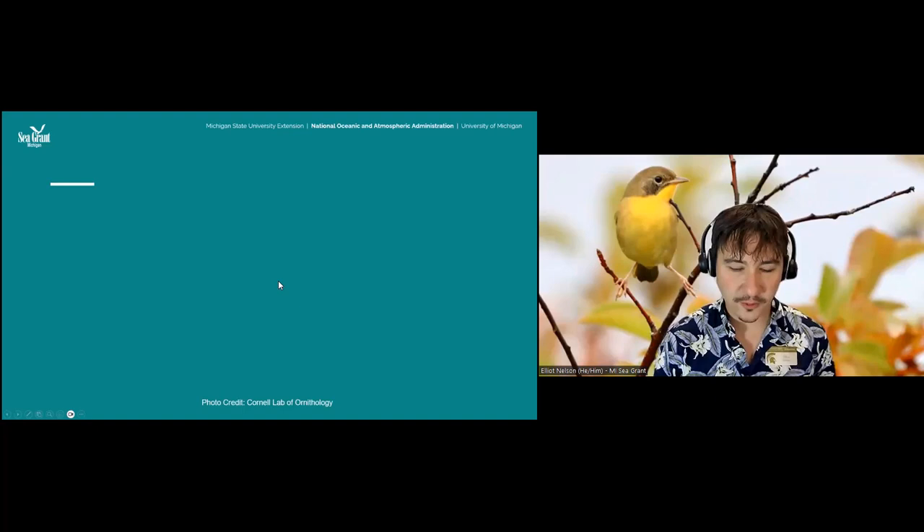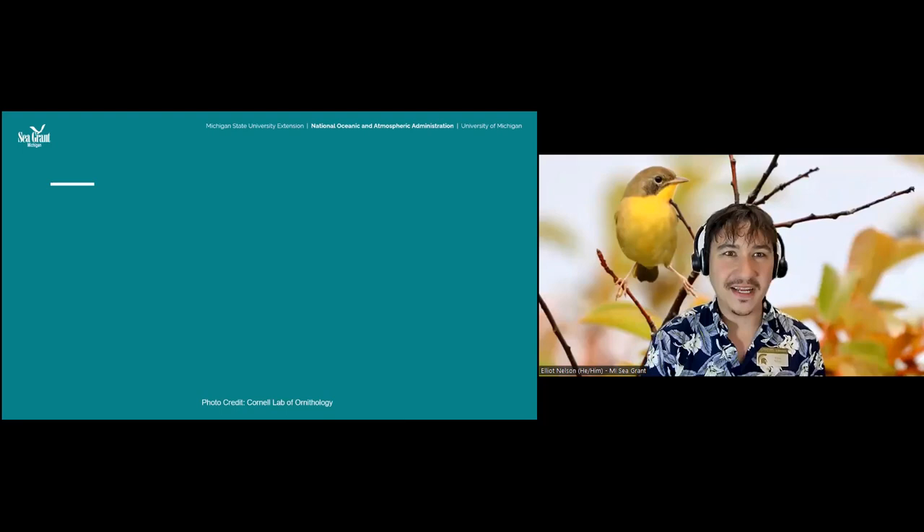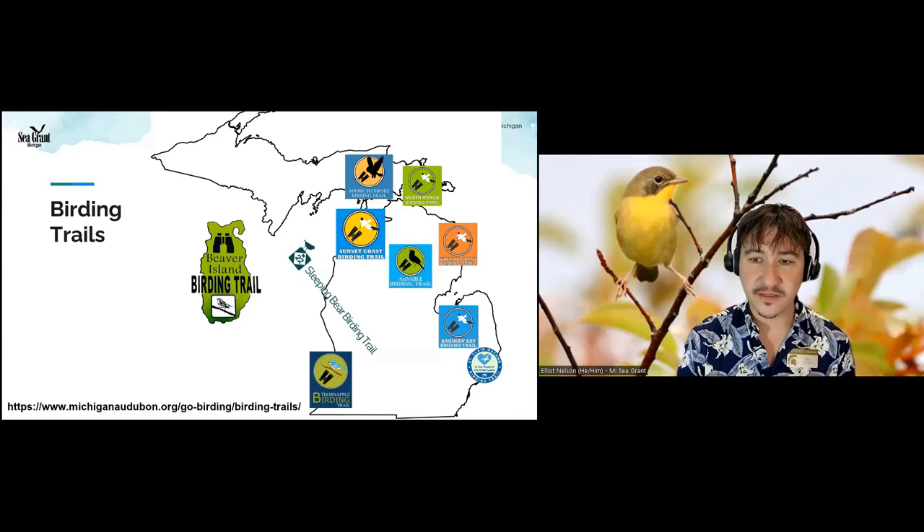That is fall migration in about 30 minutes! I hope that got you a little excited about going out to some of these amazing places to see some of these incredible spectacles. If you have questions, don't forget to put them in the Q&A — we'll lose them in the chat.